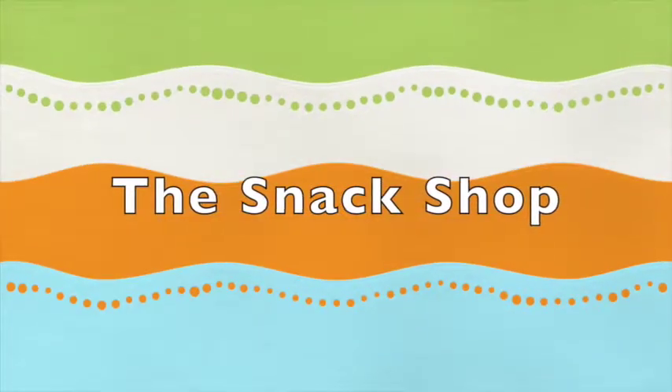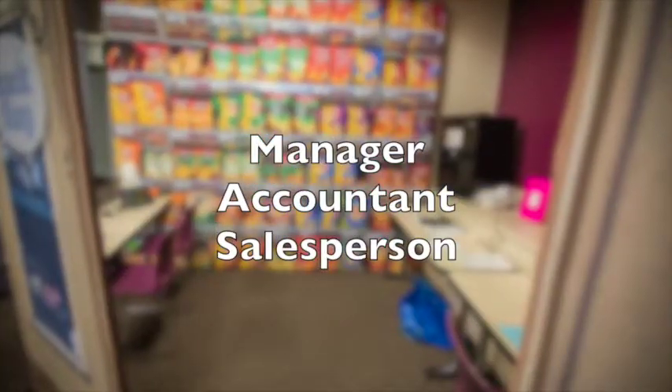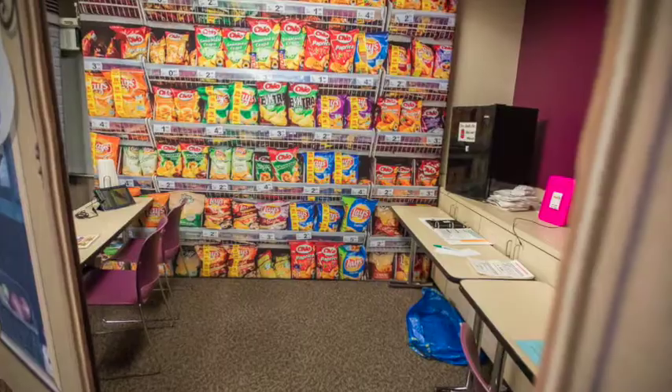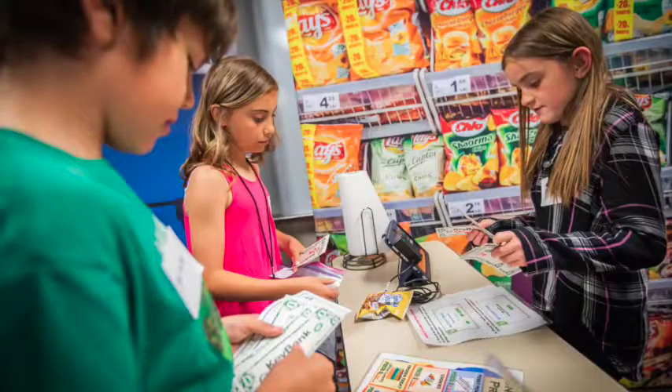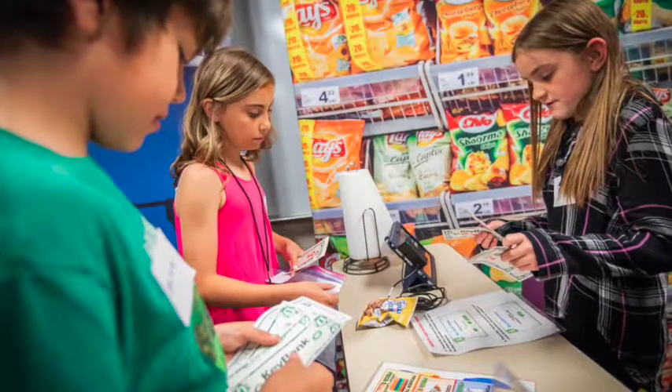The snack shop is a busy place selling food products. The positions are manager, accountant, and salespeople. The salespeople fulfill orders while maintaining the high standards for cleanliness in the food industry. These people are good under pressure and have great customer service skills.